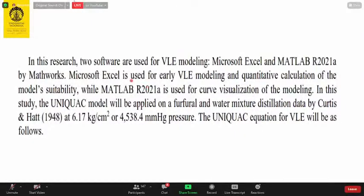In this study, the UNIQUAC model was applied to furfural and water mixture distillation. The experimental data came from the publication by Curtis and Hutt — a very old but very good publication. The UNIQUAC model equations for VLE involve partial pressure of the components, liquid mole fraction, activity coefficient, and partial vapor pressure calculated from the Antoine equation.